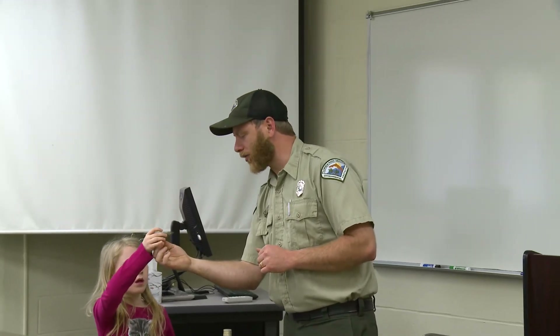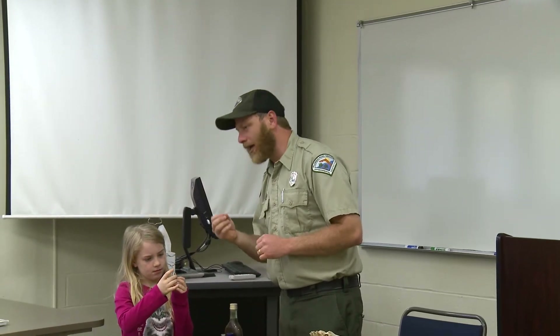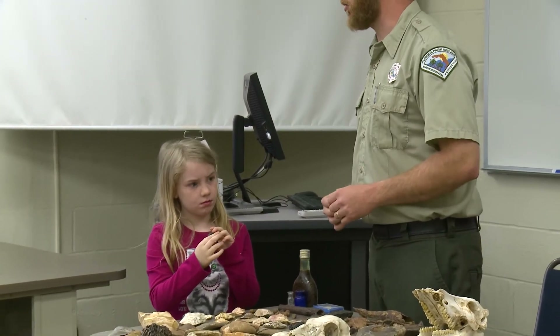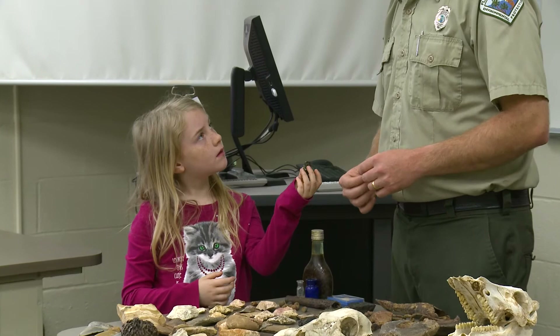The adult cicada has a very high-pitched shrill call, and sometimes it's almost deafening in the summertime — you can hear them all in the trees going at the same time.